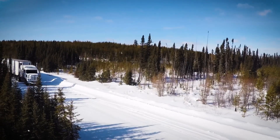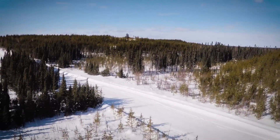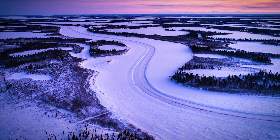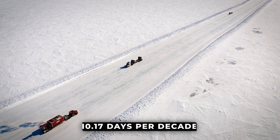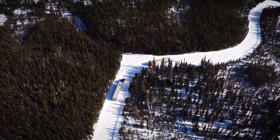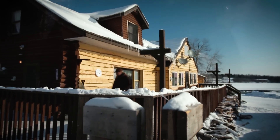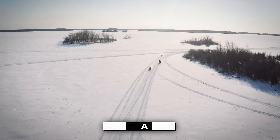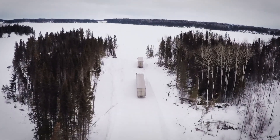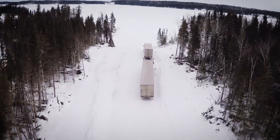The Canadian Arctic is experiencing warming at roughly triple the global average, directly threatening the viability of ice roads. Between 1979 and 2017, the potential operational days for ice roads in the Canadian Arctic decreased by an average of 10.17 days per decade. This is an amplified feedback loop — warmer temperatures lead to less snow and permafrost thaw, which in turn makes ice roads harder to build and maintain. Winters are becoming shorter and warmer, leading to unpredictable conditions including unseasonable rain in February and March. In November 2023, average temperatures were 2 degrees Celsius warmer than the previous year, which can delay the critical minus 5 degrees Celsius ground temperature threshold by as much as 11 days.